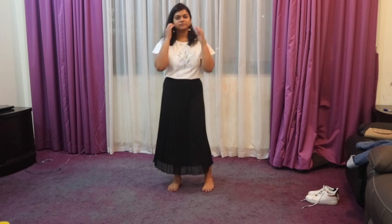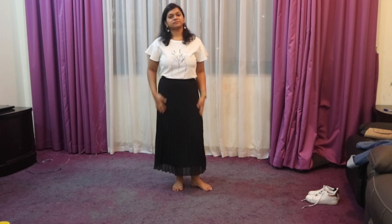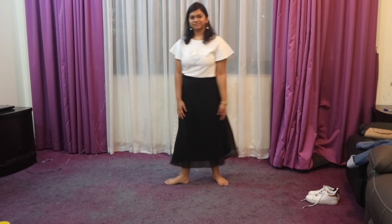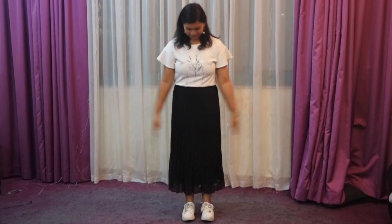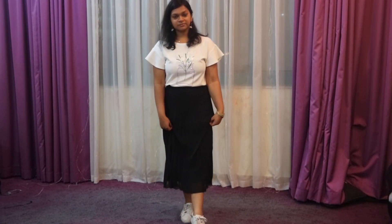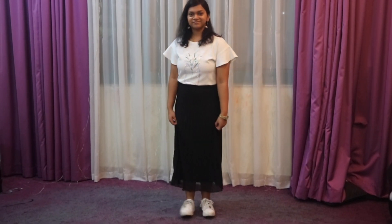For my first look, I have paired it with a white t-shirt. Black and white never goes wrong. And for shoes, the white trainers — comfortable and cool.